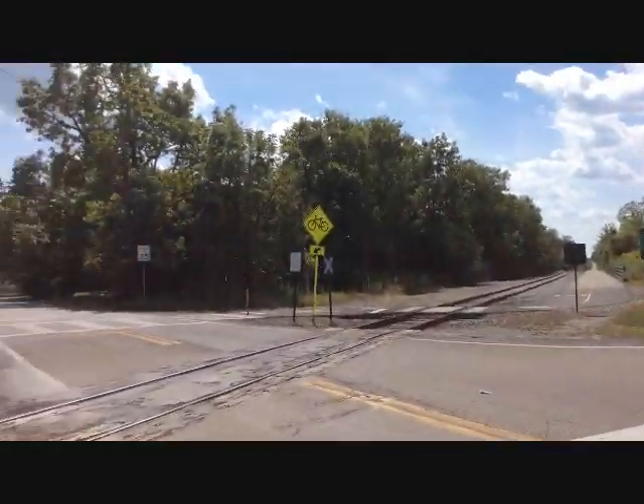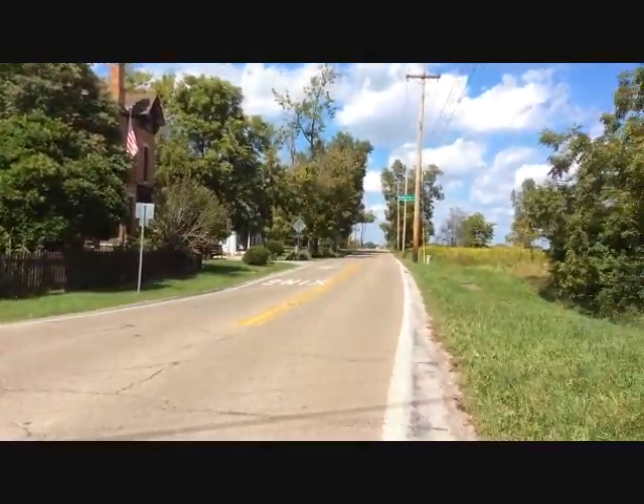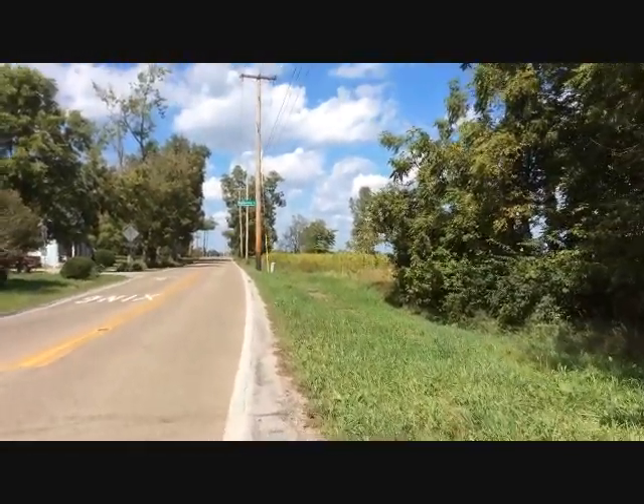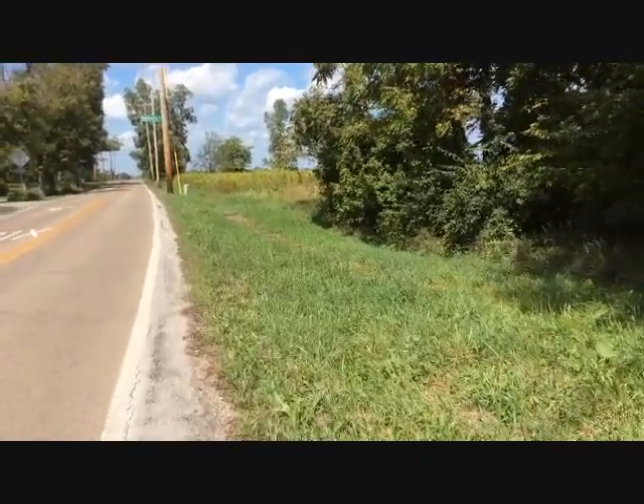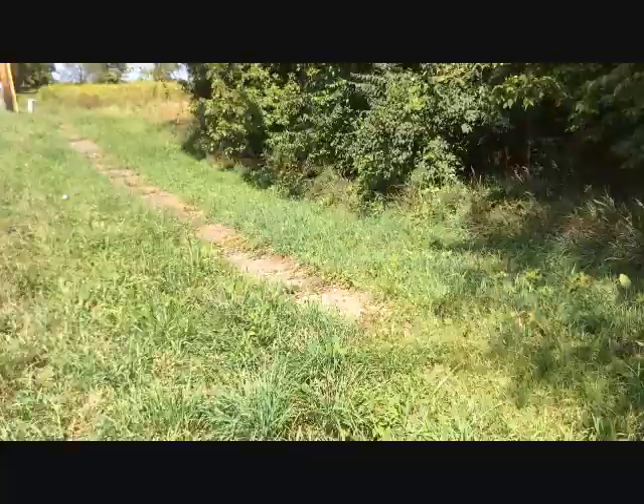I'm down here on Galloway Road, near the tracks where Camp Chase Trail crosses over Galloway Road, and I found this a while back, and I thought it was really unique, sort of strange a little bit, to see this sidewalk here.